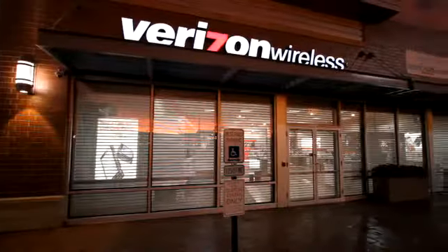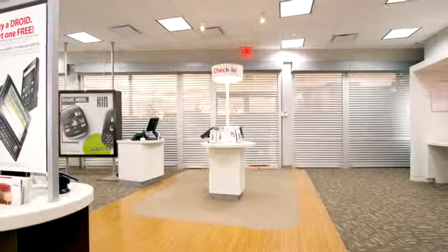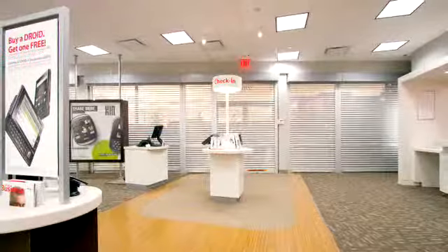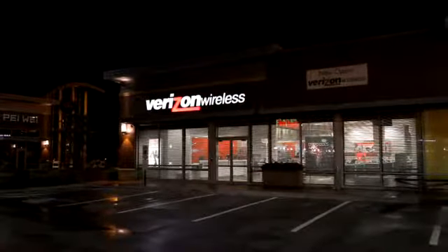We know you invest in providing your customers a pleasant shopping environment. QMI is proud to help Verizon reduce intruder theft and damage, while safely allowing your storefronts to keep selling for you all night long.